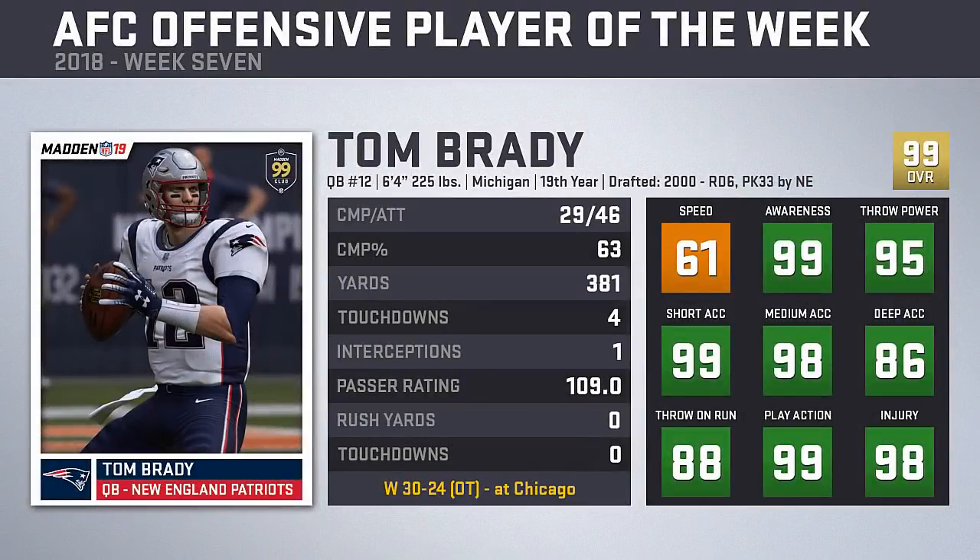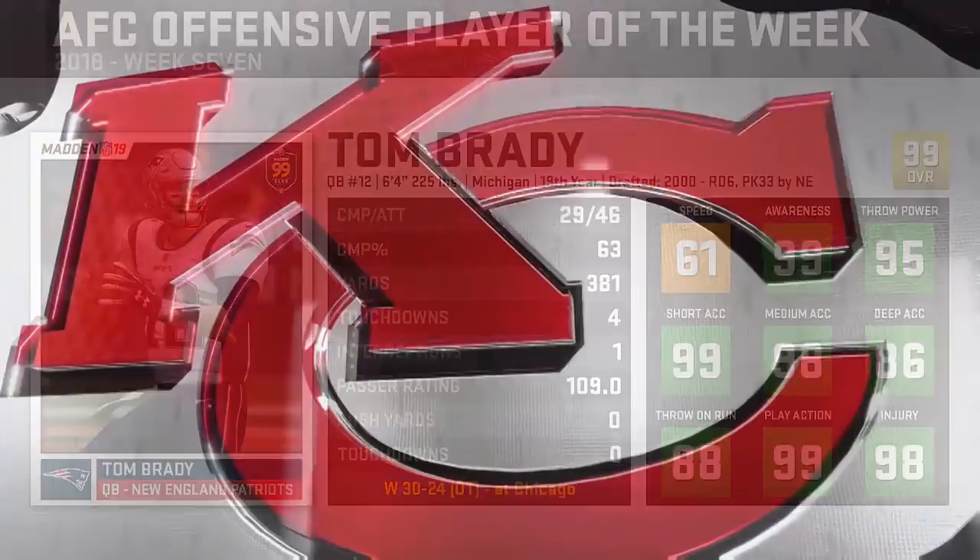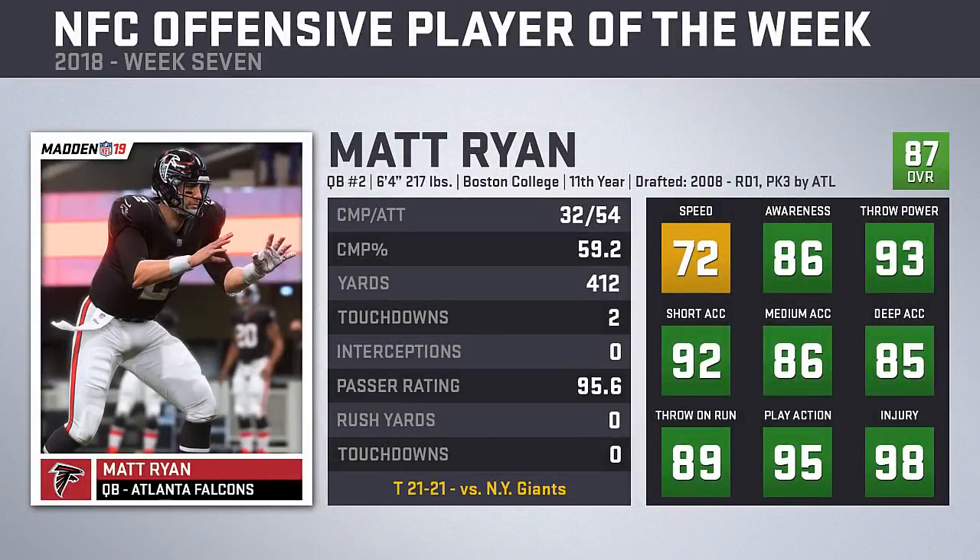Tom Brady returns as the AFC Offensive Player of the Week for the second time this year. Brady was magnificent, completing 29 of his 46 passes for 381 yards and four touchdowns to one interception to help the Patriots move to 5-2 with a 30-24 overtime win in Chicago. The NFC award goes to Falcons quarterback Matt Ryan, also winning for the second time this year. Ryan was 32 of 54 for 412 yards and two touchdowns, though it wasn't enough as the Falcons ended with a 21-21 tie on Monday night versus the Giants.